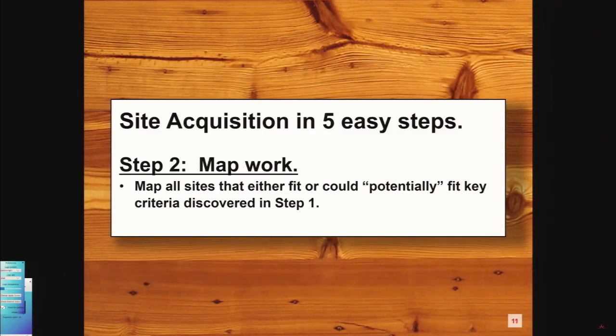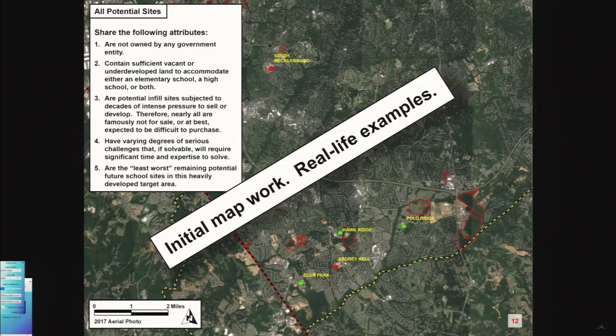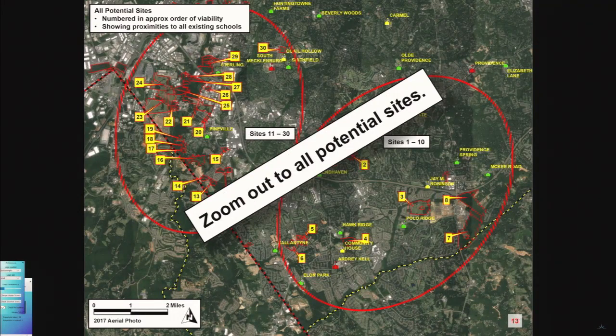Now you've got some basic information and you start your mapping work. The mapping work — I'm going to oversimplify — we need a hundred acres somewhere over in South Charlotte and it needs to be either zoned or re-zoneable for a mixed-use product. All these maps are from real projects, so you're going to see some redaction for privacy. This is initial artwork with real life examples.